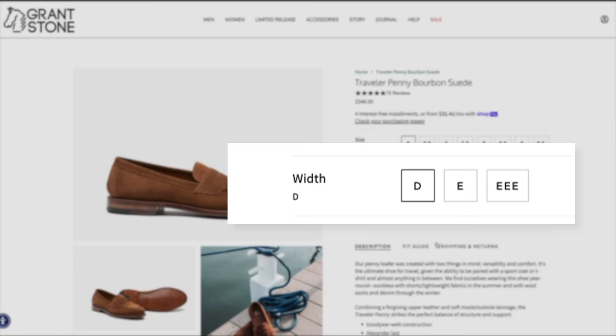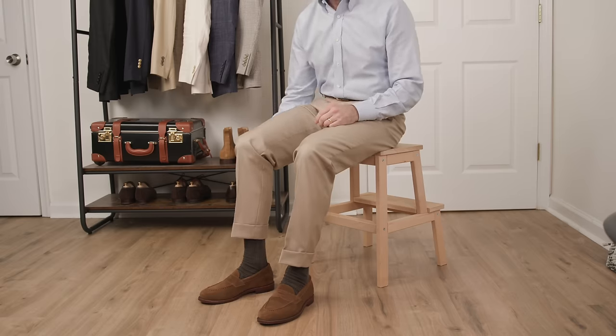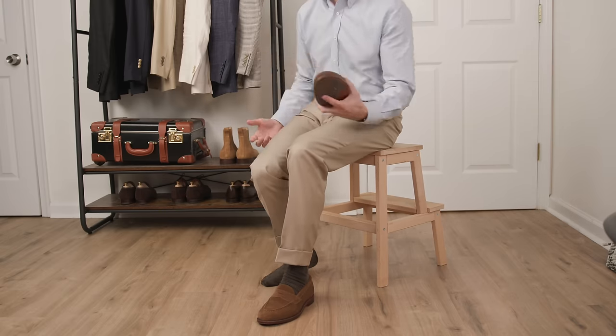While you're on the Grant Stone website, if you subscribe to their newsletter, you can save $20 on your first footwear purchase. So we've got the shoes, we've got the wardrobe — now let's put it all together and check out our 19 outfits. I know 19 is a weird number, and I really did try to squeeze 20 looks out of this, but there's a reason I couldn't get to 20, which I'll explain. So be sure to follow along.